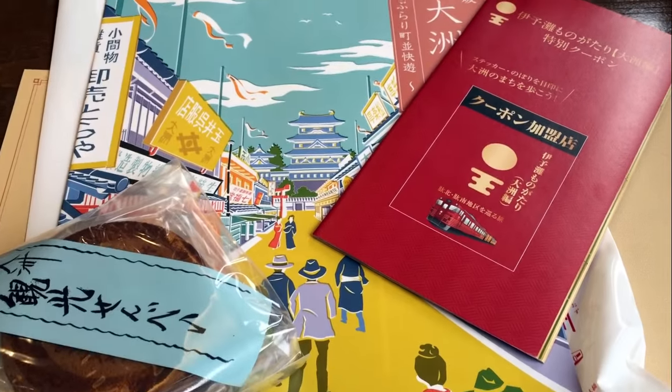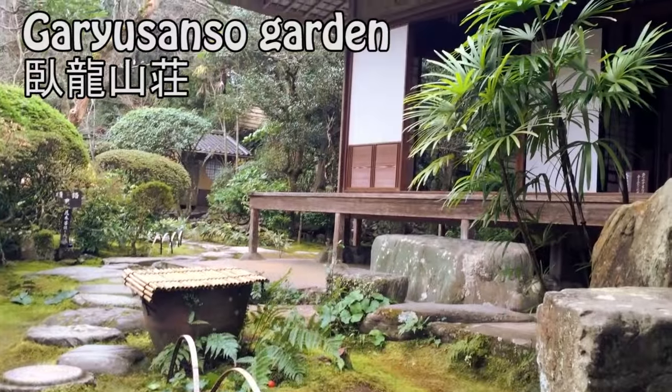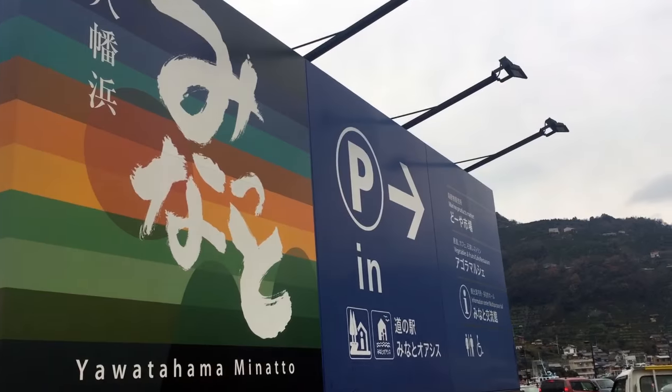I used coupons that I got on the train to get some snacks like Shigure, and walked around. Unfortunately I didn't have much time today, so I definitely want to come back again to explore more. Next stop: Yatahama.